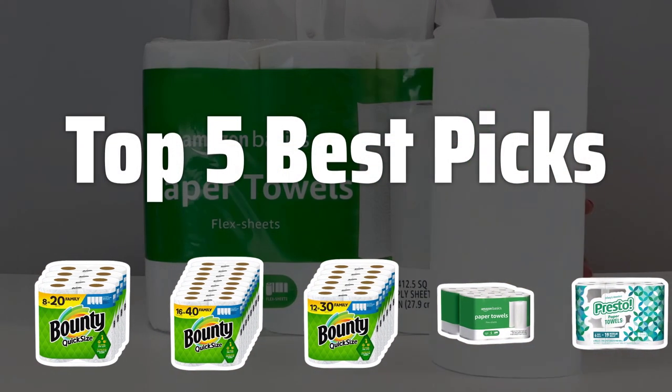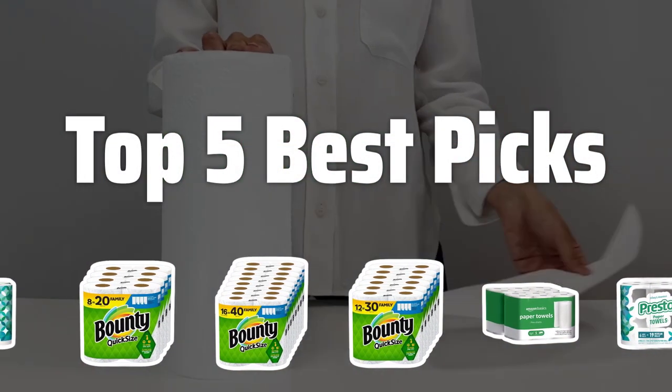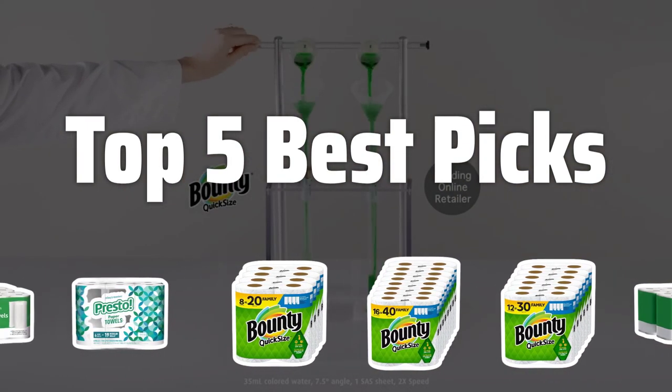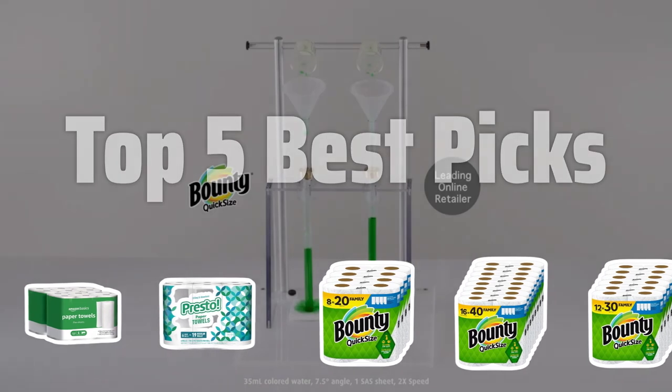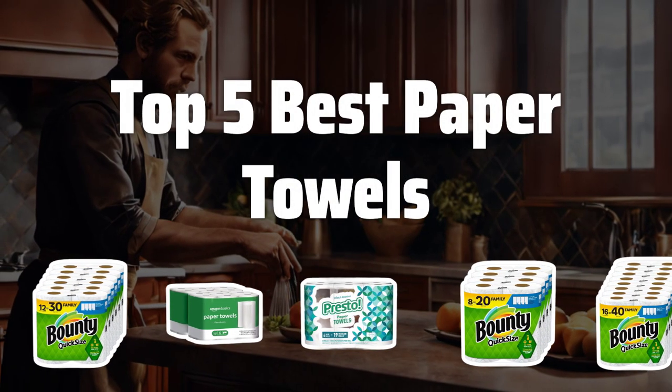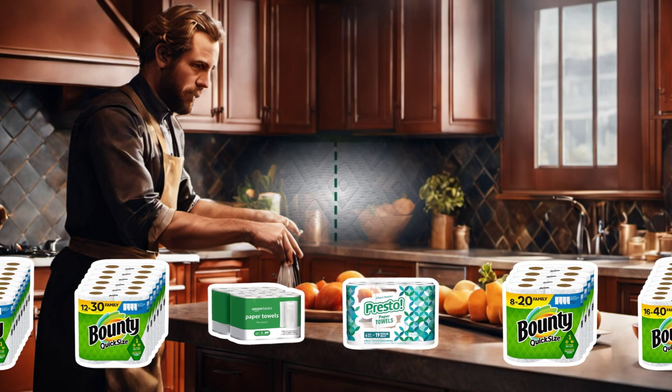Welcome to Top 5 Best Picks. Paper towels are probably one of the most essential household items we all need. Today, we're diving into the Top 5 Best Paper Towels on the market to help you find the perfect one for your home. Now let's take a look at the Top 5 Best Paper Towels we chose for you.